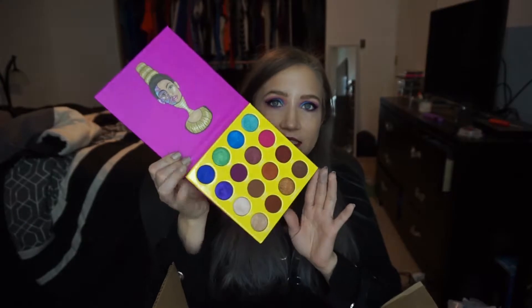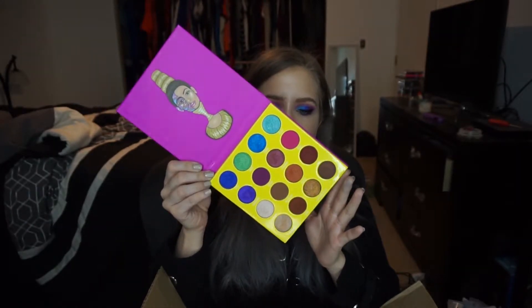First I got a bunch of eyeshadow palettes. I got the Masquerade palette from Juvia's Place — it is the mini Masquerade, so the smaller pans — and that is what I'm wearing on my eyes today. So far I like it, it's good, but I don't see what all the hype is about. It's good, but so are these next palettes I'm going to talk about, and they're even cheaper.